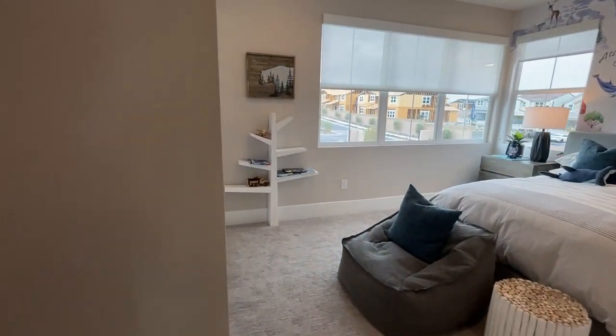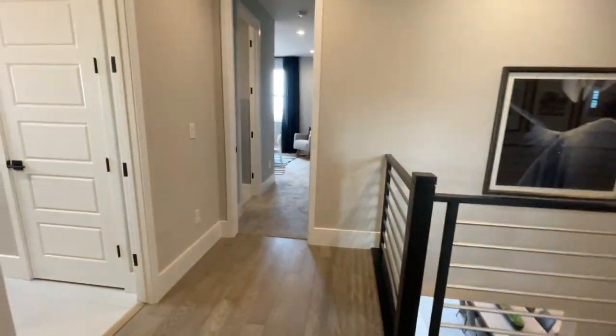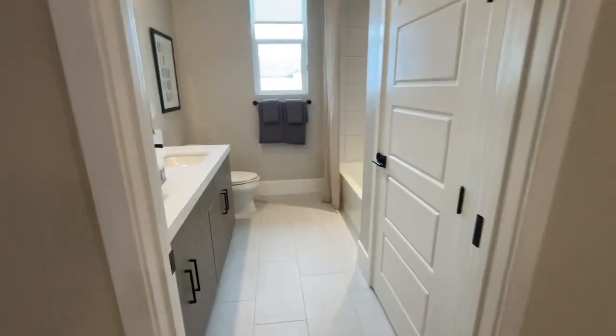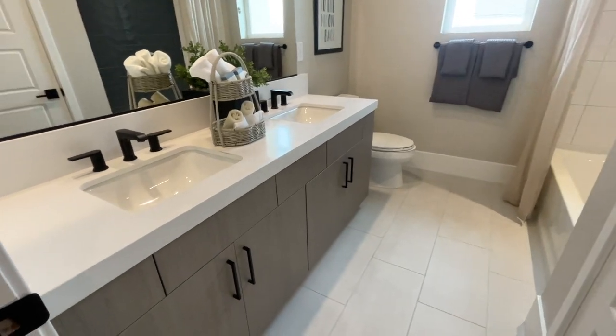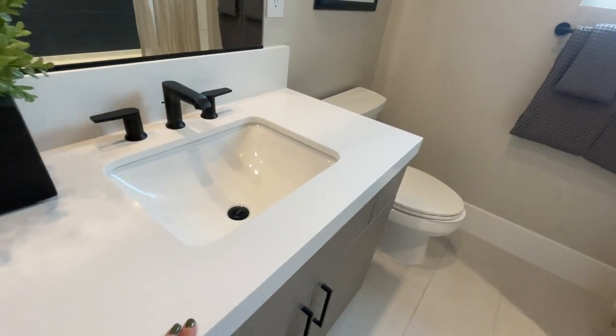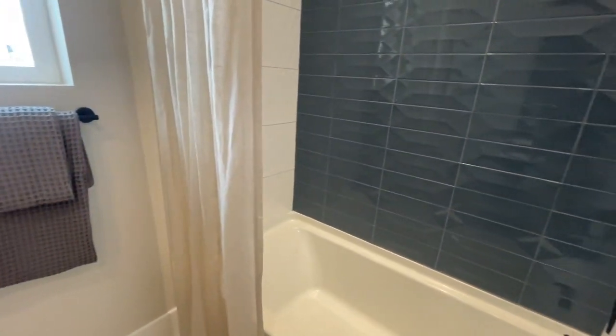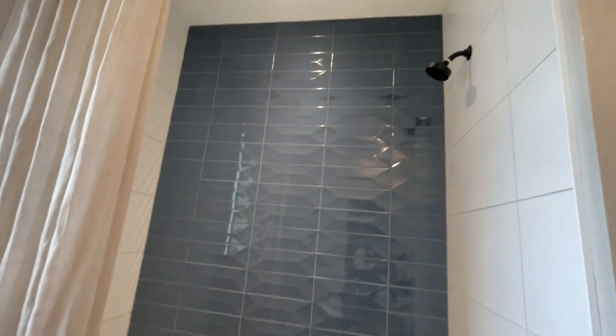There's another bedroom with an okay closet — they're all very good sized. Then you have your shared guest bathroom with double sinks. The countertop is called Petrofina, which is like a quartz. I love that — it's beautiful. Beautiful tile, love the black knobs, the white doors, and there's a linen closet.